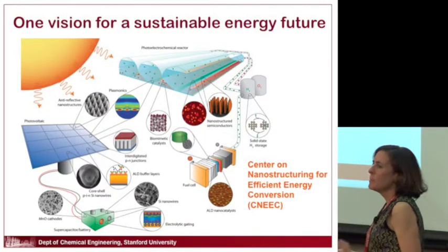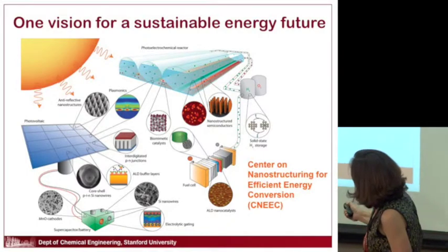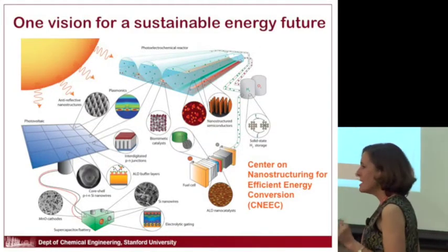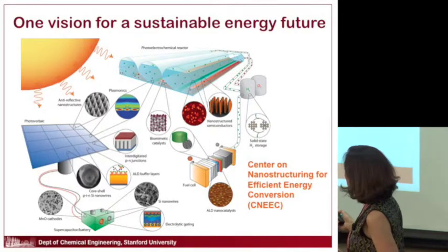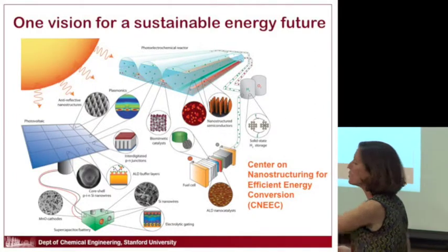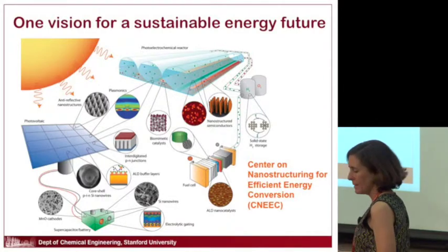This is a really busy picture — the reason is that we've tried to show that what makes up these devices is a lot of materials that rely on functionality at the nanoscale. There are all kinds of nanoscale materials that already make up these devices and are expected to become even more important in future generations of photoelectrochemical reactors, photovoltaics, or batteries.